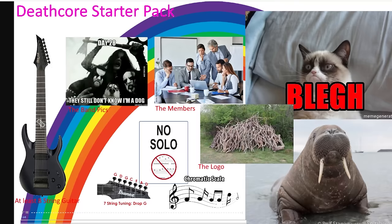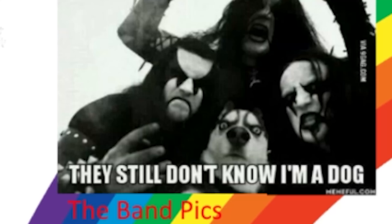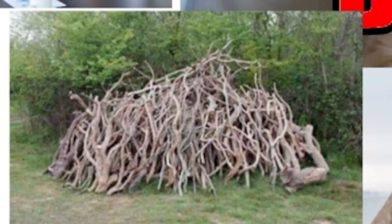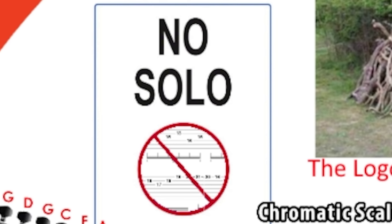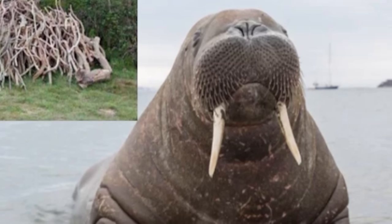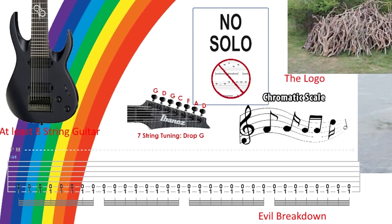Death/deathcore starter pack: oh god, that text brings us back to MySpace band days. The band members look very businessy — don't know why there's a cat there. Illegible logo, true, that goes for multiple genres. No solos — actually a good amount of deathcore does have solos. Chromatic scales — that's a fact. Seven-string in drop G or drop A — come on, at least an eight-string. Singer sounds like a walrus, evil breakdown. This starter pack needs a lot of work.